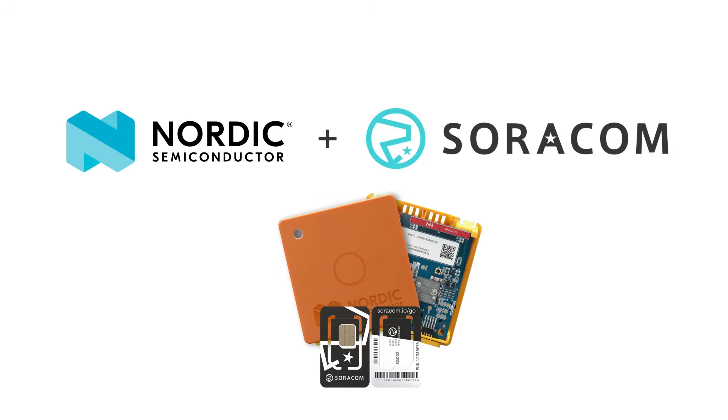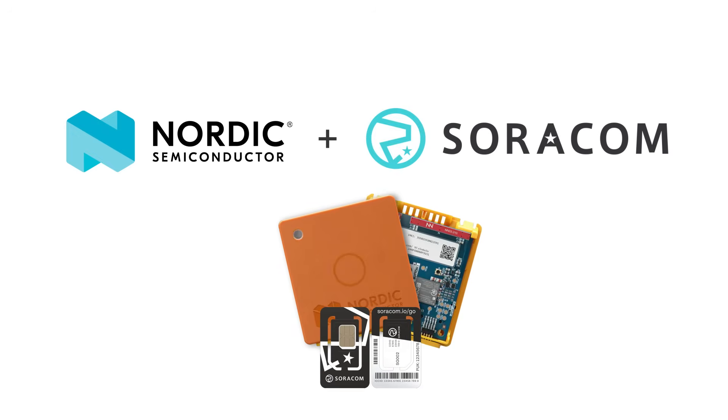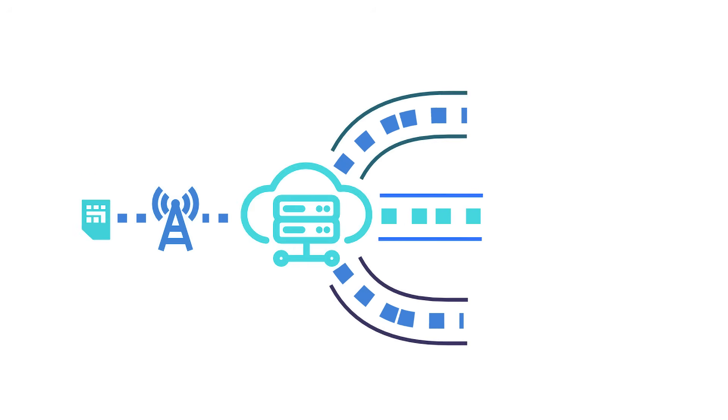Combined with Soracom, developers can create connected solutions ready for field deployment with minimal integration effort. And with one-click APN setup for VPNs and direct integrations to cloud services such as AWS, Azure, and Google Cloud, Soracom makes it easy to move data securely from prototype to production on your own terms.